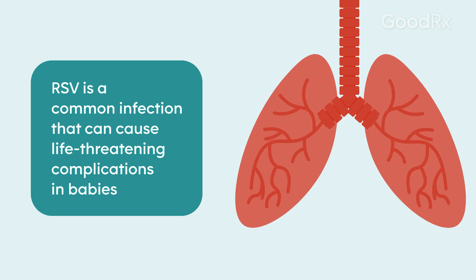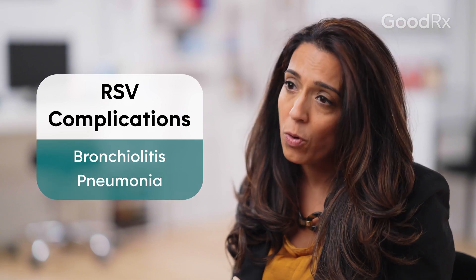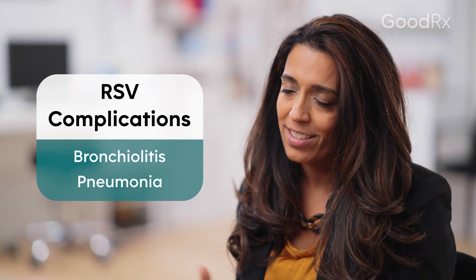Younger babies have really small airways. One thing that RSV does is produce a lot of secretions. For older children and adults with bigger airways, it's not as big of a deal. But when you have small airways and secretions start going down to the lower airways, they can actually cause something called bronchiolitis or pneumonia, which causes increased work of breathing and more complications.